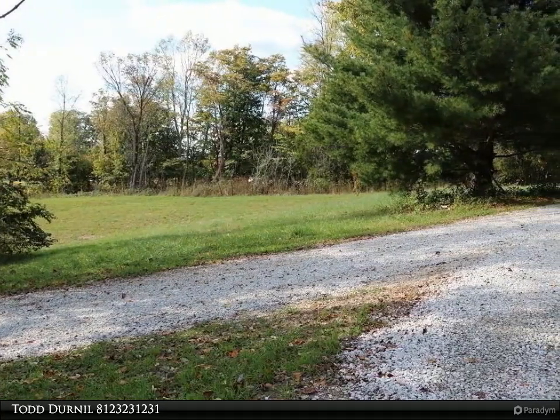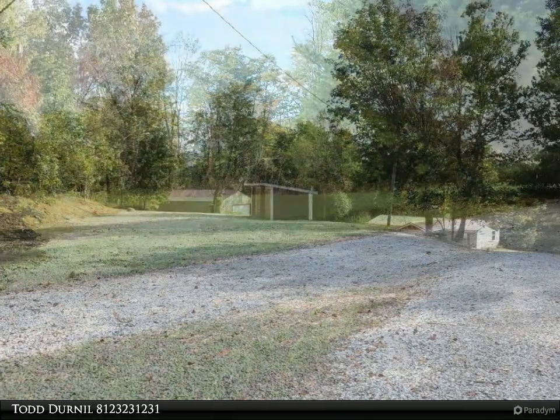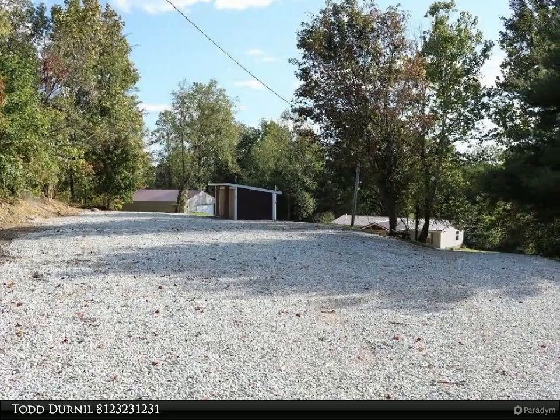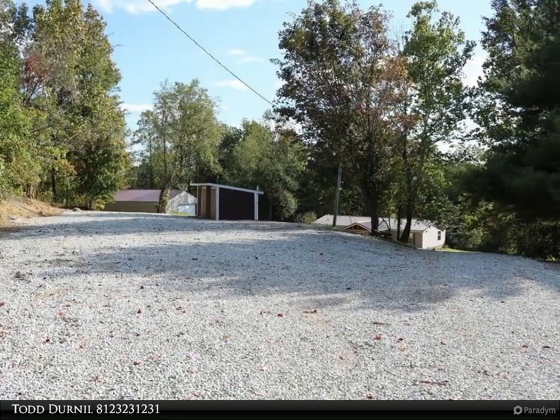A new metal roof was installed in 2017, and the furnace and AC were replaced in July of this year. Outside is a 30 by 40 pole barn just built last year.